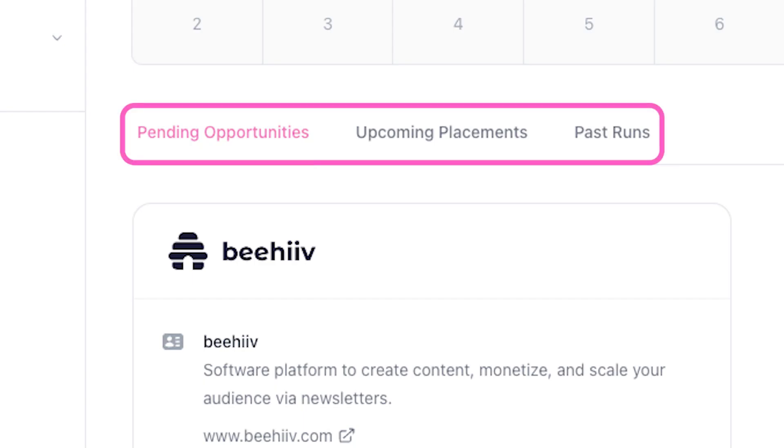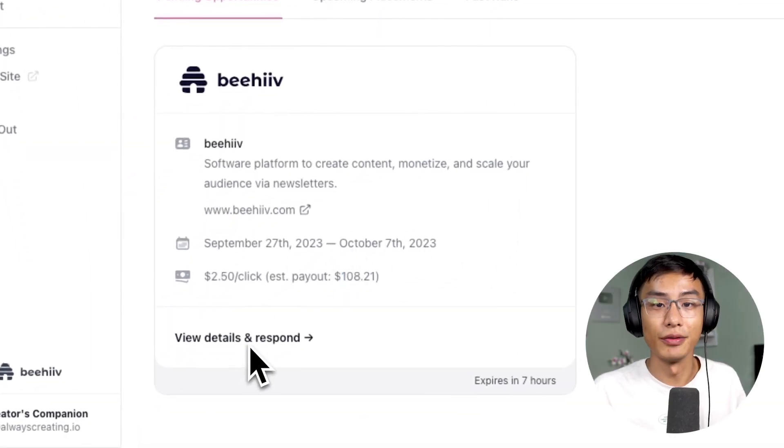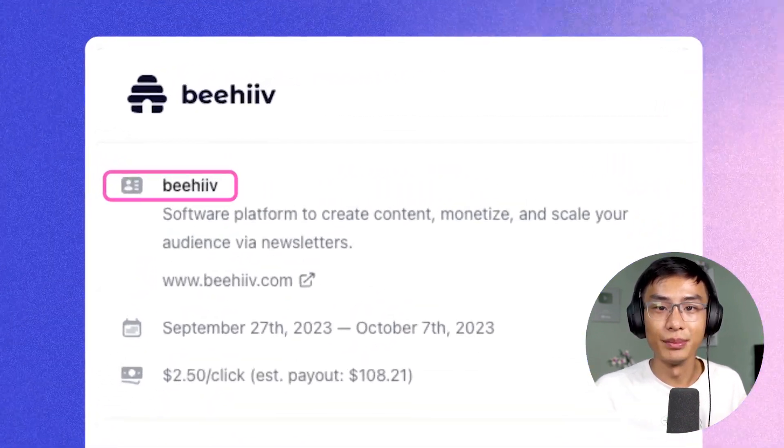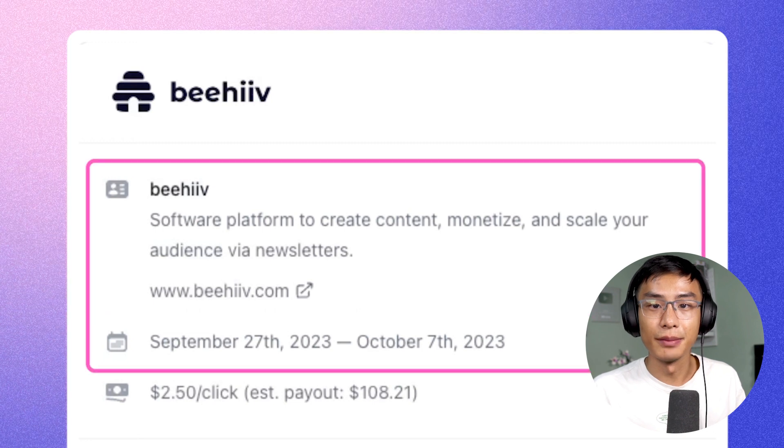You can review pending ad opportunities, see upcoming and accepted ad placements, and any previous ad placements. Here in the ads dashboard, you can see I have a pending opportunity. I can see the advertiser's name, what they do, and a link to their website for more information. I can also see the campaign period.